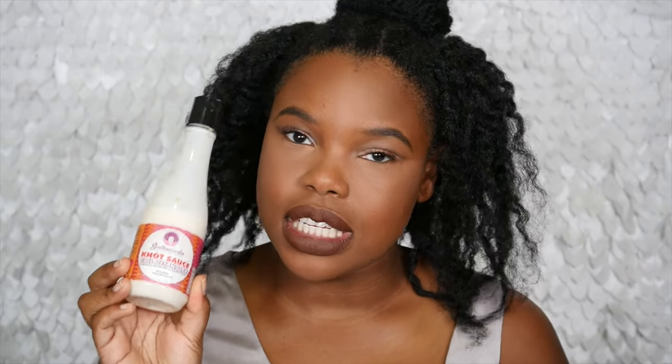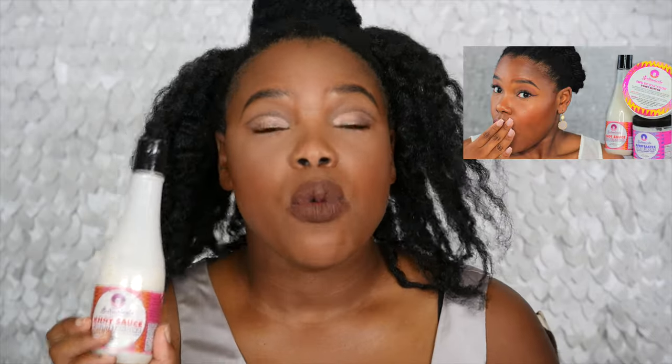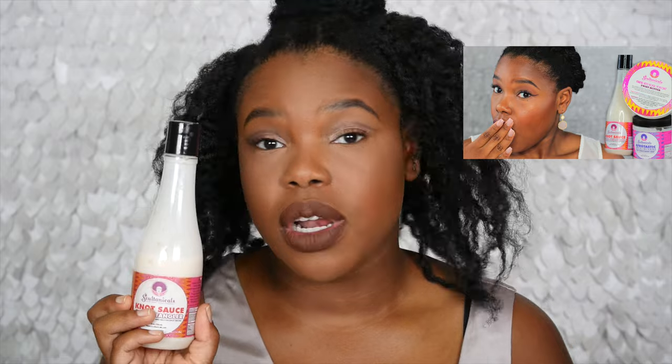The first one is the Sultanicals Knot Sauce Coil Detangler. If you've been watching my channel for a little while, you would have seen that I did a wash day with this — I'll link it up in the info card if you want to go check that video out. This is from Sultanicals; it's a leave-in and it's also a detangler. So whenever you want to get those knots out and get your hair detangled, this thing is like a godsend. Personally, I have a lot of hair — it is very thick — and if I happen to just neglect it for a few days, because hey, we all get lazy, I know I can always turn to this.